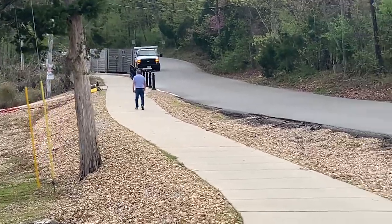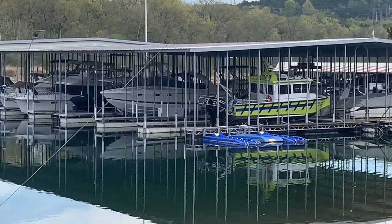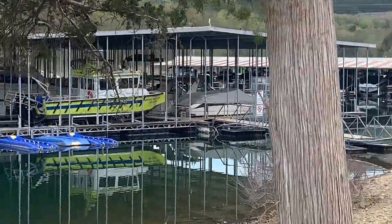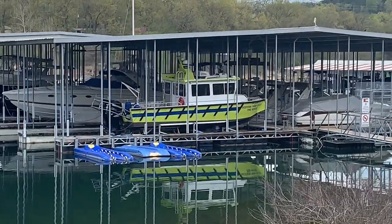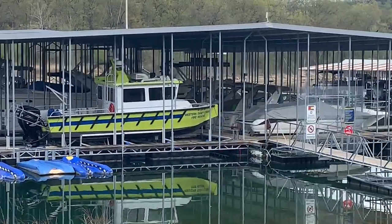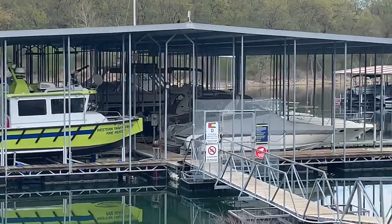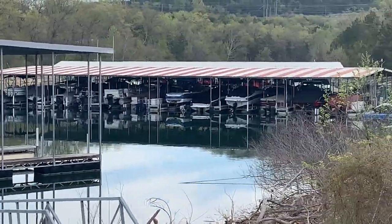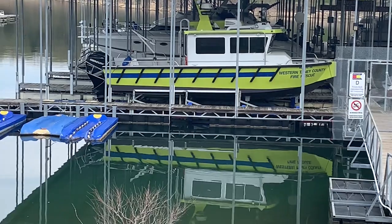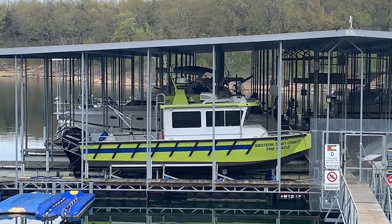Now we'll head maybe off to the 76 Strip by the Ferris wheel — maybe see if that's running, check out that area, get some videos along the strip a little bit. We'll see where the day is going to take it next. Hope everybody enjoys, have a great day. Subscribe, like, share our videos — help our channel grow. Thanks for the support and we'll see you on the next one. Goodbye!